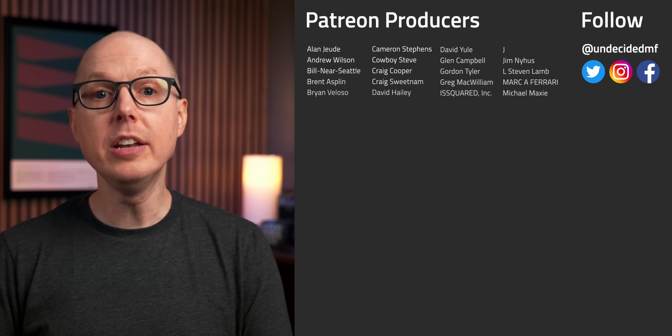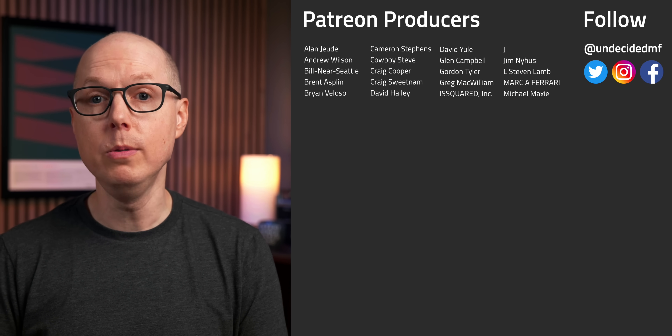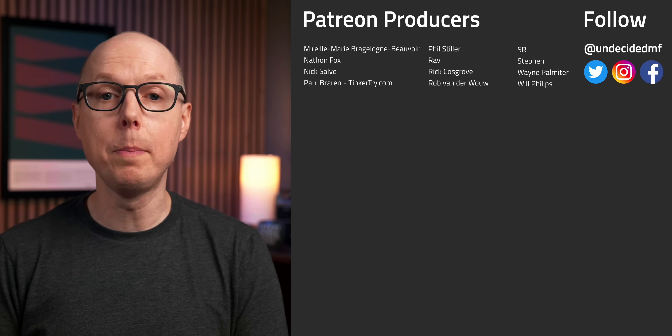But what do you think? Do you think technology based on algae has room to grow? Jump in the comments and let me know, and be sure to listen to my follow-up podcast, Still To Be Determined, where we'll keep this conversation going. Thanks again to all my patrons for your continued support, and I'll see you in the next one.